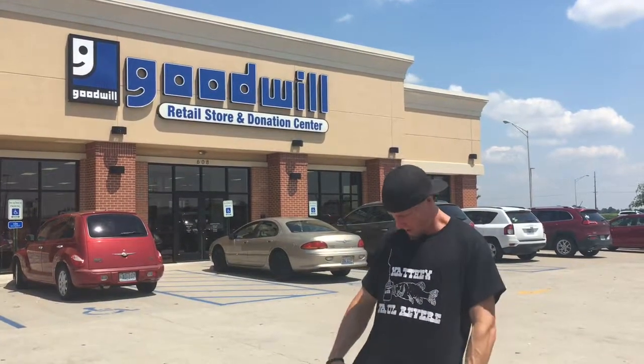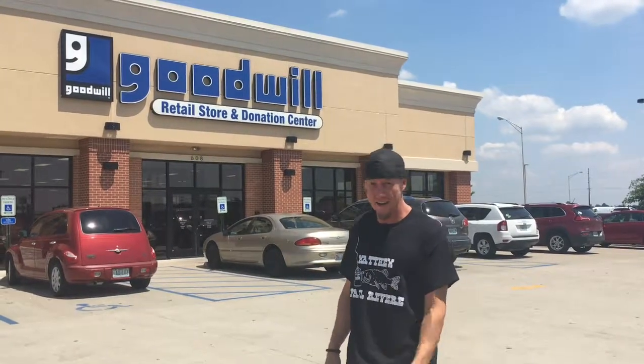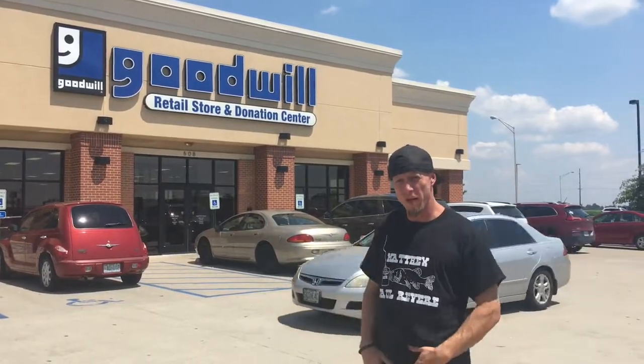Hey guys, what's going on? Welcome to episode two of Big Digs. As you can see, I'm wearing my Matthew Paul Revere shirt I got from Barry yesterday. We're here at the Goodwill in Sykeston, Missouri. I'm going to dig this place and see what we can come up with.